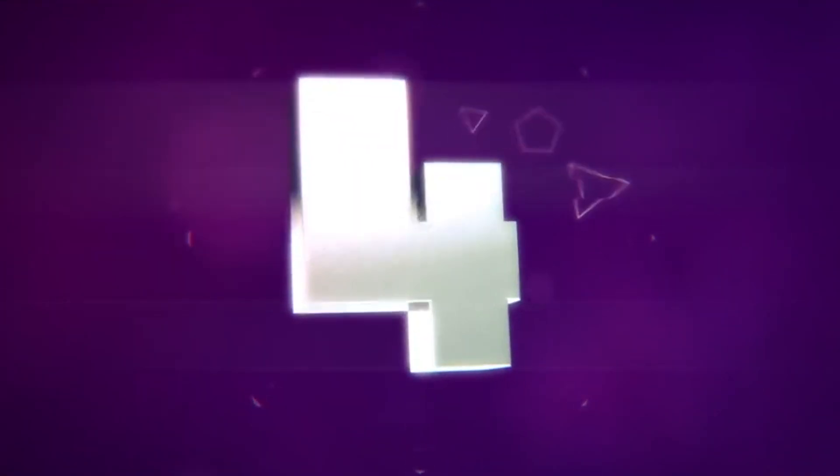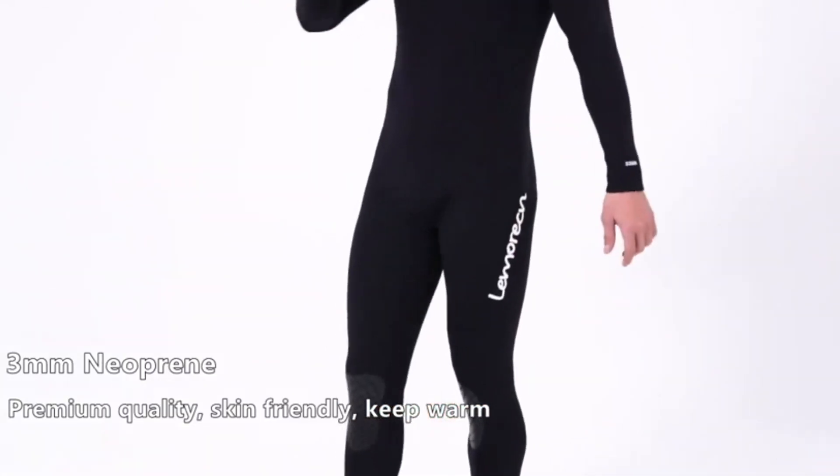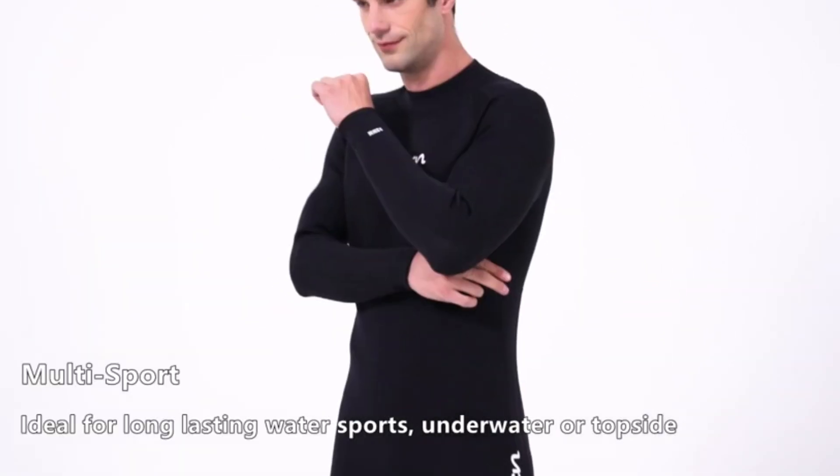Number four: Lamoran men's neoprene wetsuit. This Lamoran men's wetsuit is constructed with premium neoprene for a comfortable and athletic fit. The three by two millimeter neoprene provides warmth without sacrificing flexibility. It has a three millimeter chest panel for added warmth and two millimeter sleeves for greater flexibility.